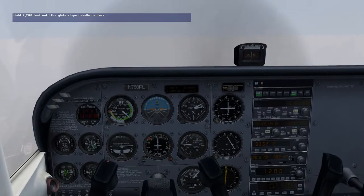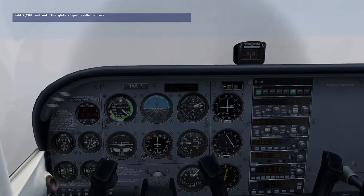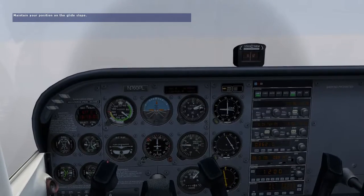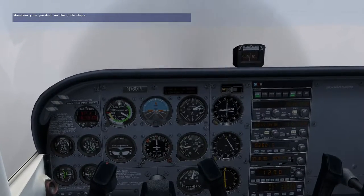There's NOLA, the locator outer marker. Listen for the sound and notice the blinking blue light — this tells you you're at NOLA. We're now at 6.4 miles from the runway threshold. You're now on the glide slope; start your descent for landing. The approach chart says we should be at 2,117 feet at the marker with the glide slope needle centered.